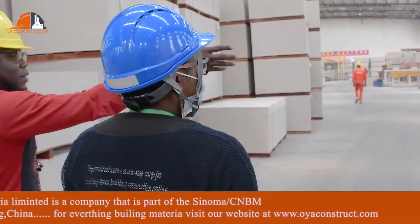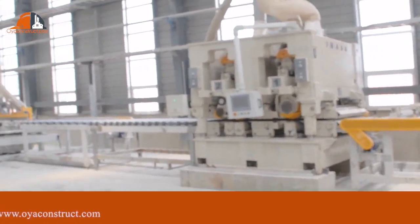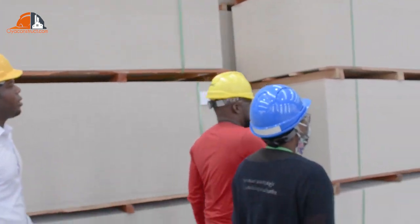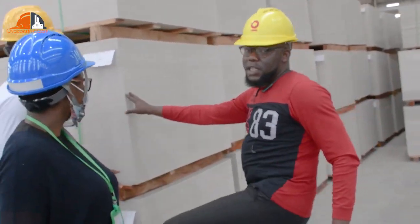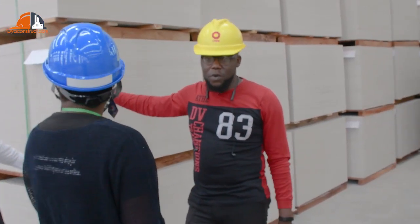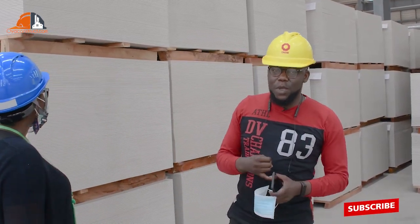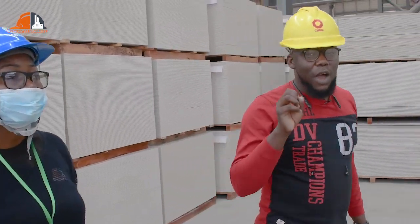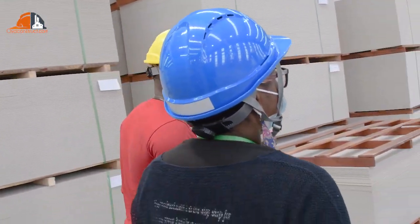This is where we do our finish line. When we finish it, this is our end product. Each pallet has a set number of pieces: the 4 mm has 150 pieces, our 6 mm has 130 pieces, our 8 mm has 100, our 10 mm has 80, our 12 mm has 65, and so on and so forth.